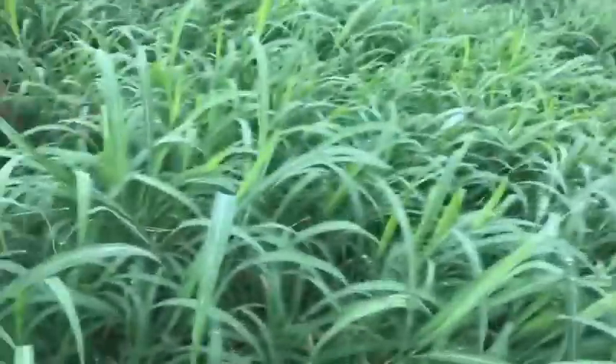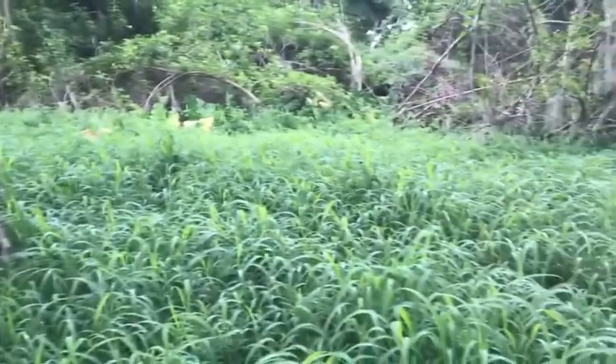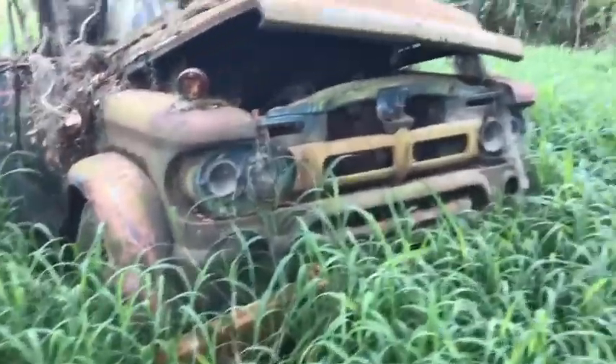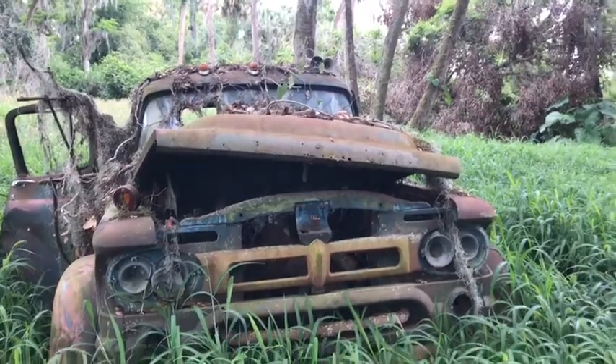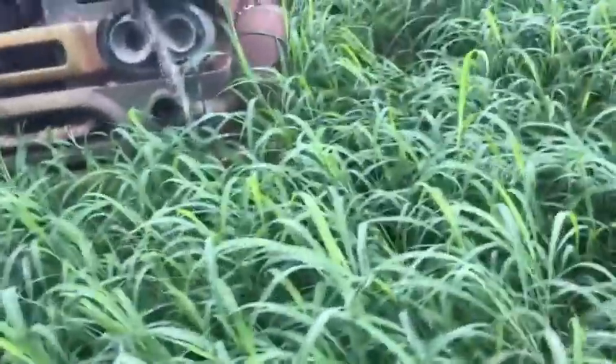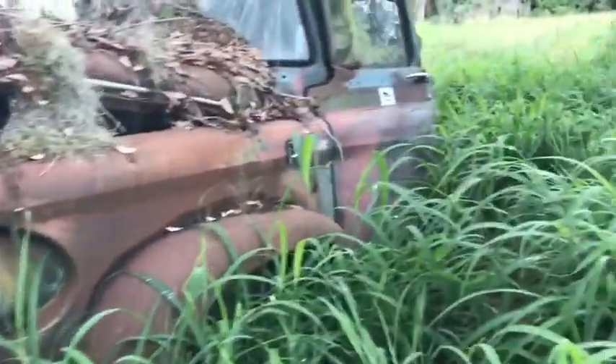Wow. This grass is high. That is awesome. I wonder what it was. This is a cool looking old truck. There's a metal bench or something there.